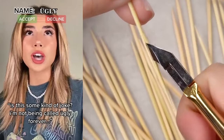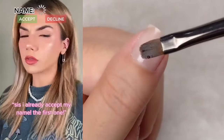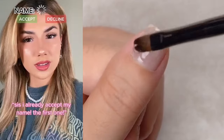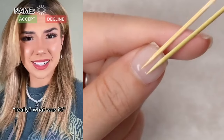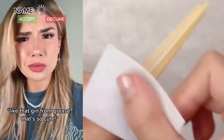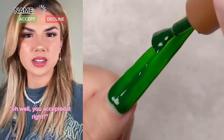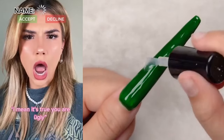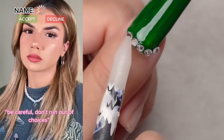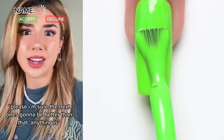Is this some kind of joke? I'm not being called ugly forever. Decline. Sis, I already accepted my name — the first one. Really? What was it? Sandra. Isn't that pretty? Like that girl from Greece? My first one was ugly. Oh well, you accepted it, right? No, why would I accept it? I mean, it's true. You are ugly. Be careful, don't run out of choices. I'm sure the next one's going to be better than that. Anything is.